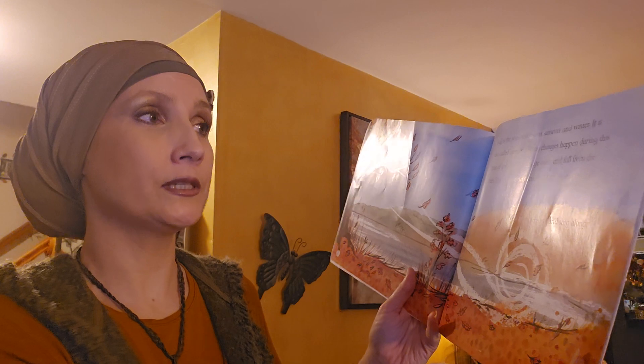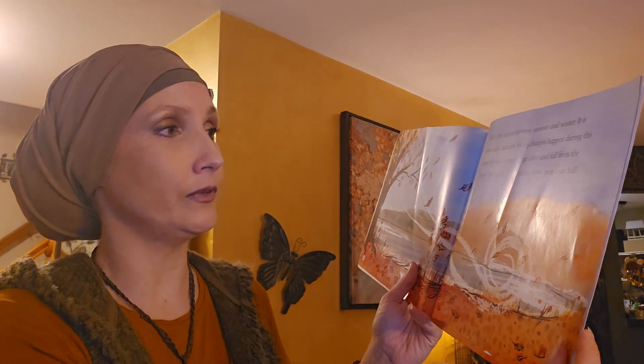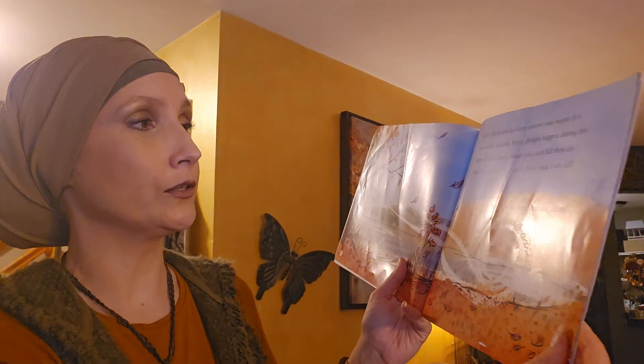That was a good story — want to do it again? Yeah, let's go ahead and do it again. This time you can sing along. Autumn leaves fall from the trees. Fall is the season between summer and winter. It is also called autumn. Many changes happen during this time of year. Leaves change color and fall from the trees. The weather turns cooler and snow may even fall.